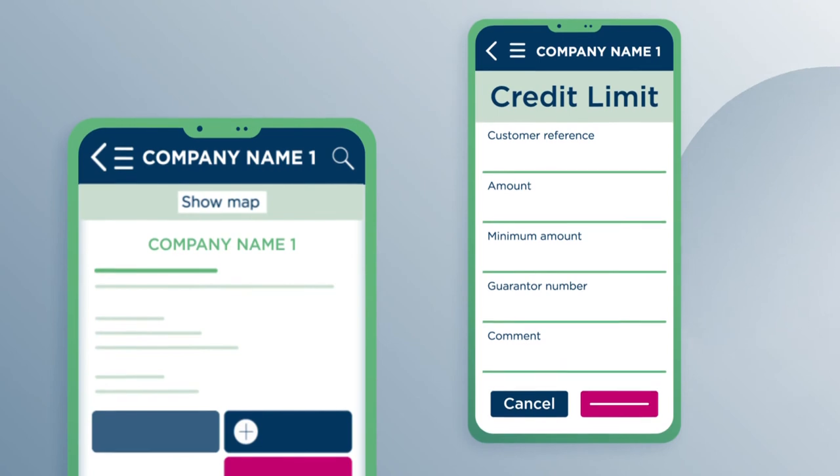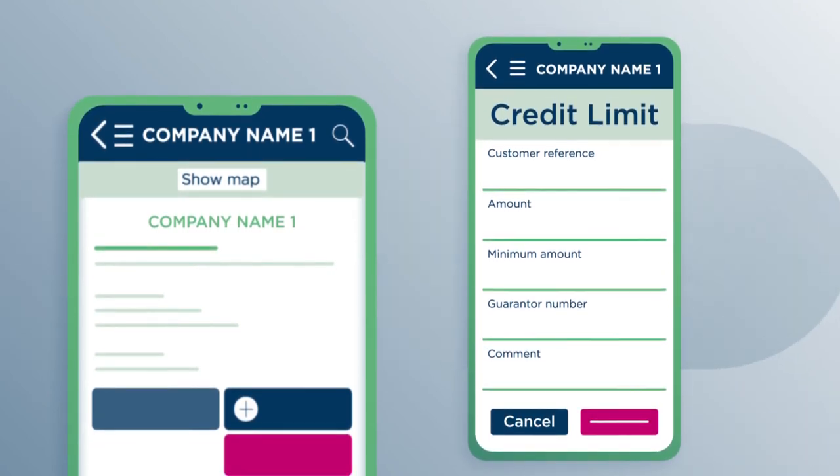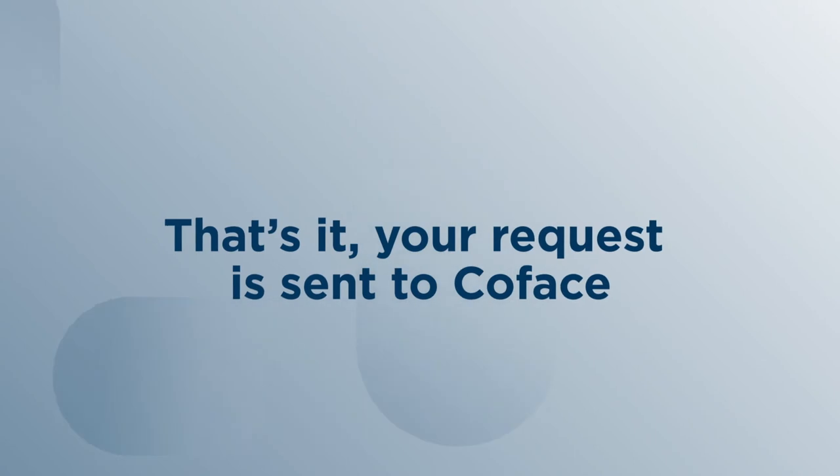you can select your product among the available displayed options as granted by your contract. Fill out the short order form with all your information and confirm. That's it! Your request is sent to COFIS.